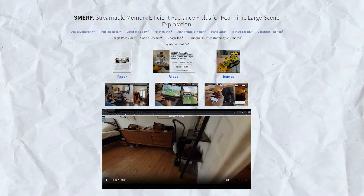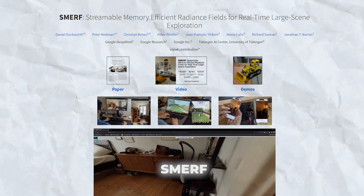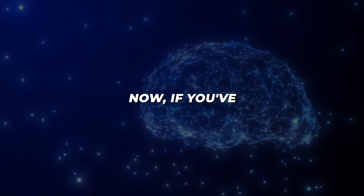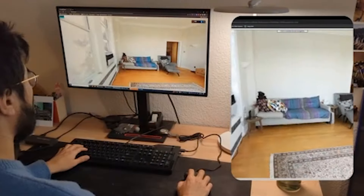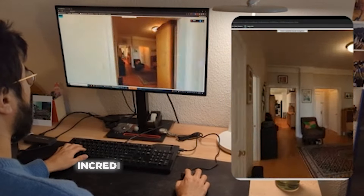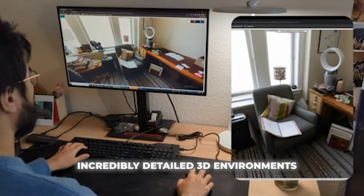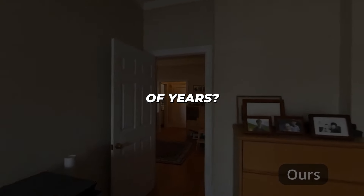Today I've got some super exciting news to share about a new AI technology from Google called Smurf that experts are saying could be hugely disruptive in 2024 and beyond. Now if you've watched my channel you'll know I'm obsessed with all the latest advancements in AI, and Smurf is seriously mind-blowing stuff. Just imagine being able to explore incredibly detailed 3D environments on your phone or laptop in real time — I'm talking photorealistic quality. So what exactly is Smurf and why is it set to cause waves over the next couple of years?